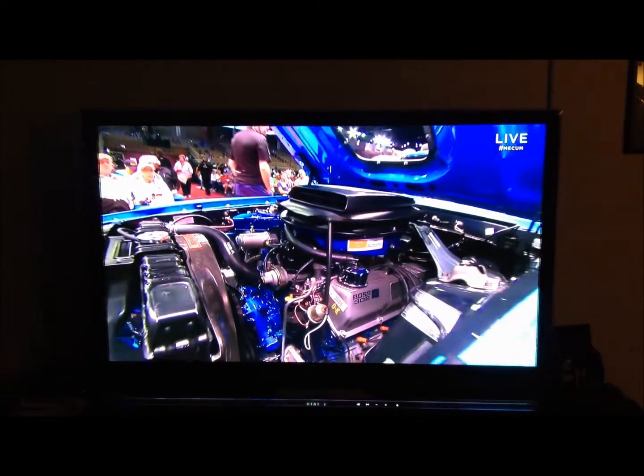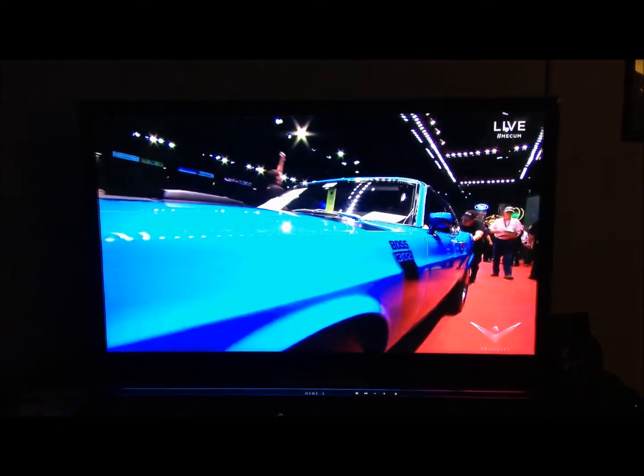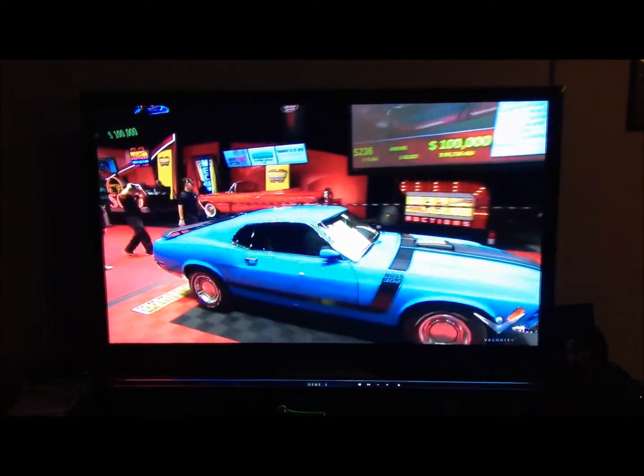Over-the-top restoration. Take a look at that — authentic down to the stickers on the valve covers and the stenciling on the valve covers. 430 drag pack. This thing will skip. No radio.